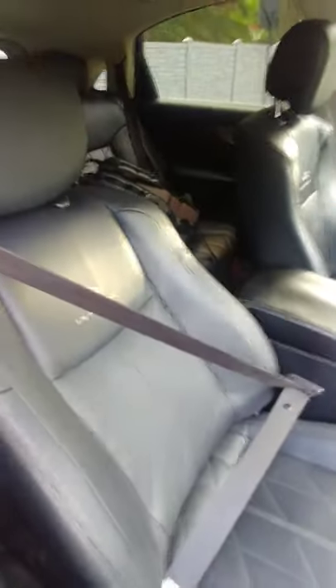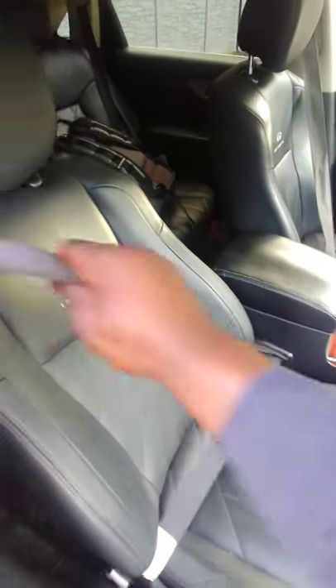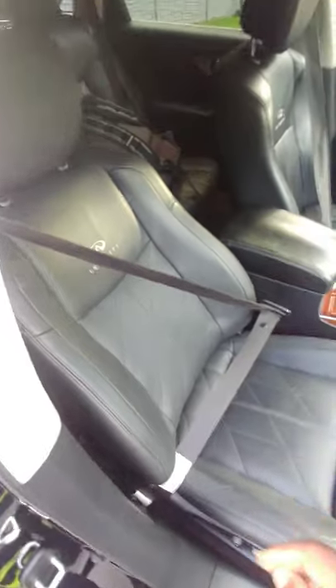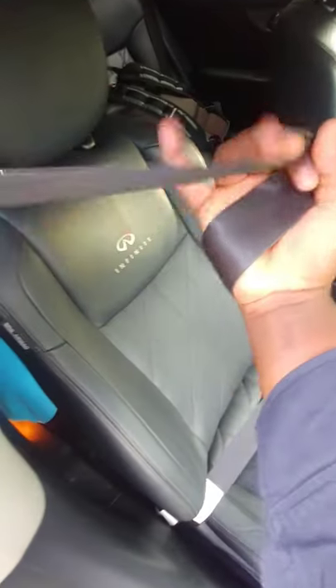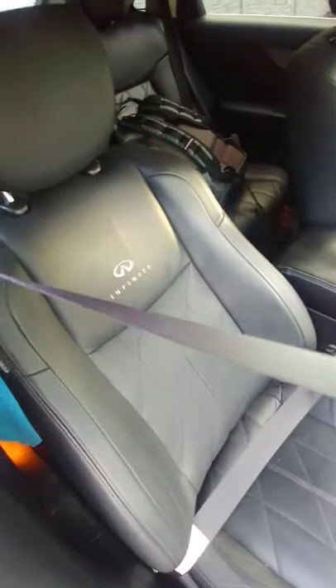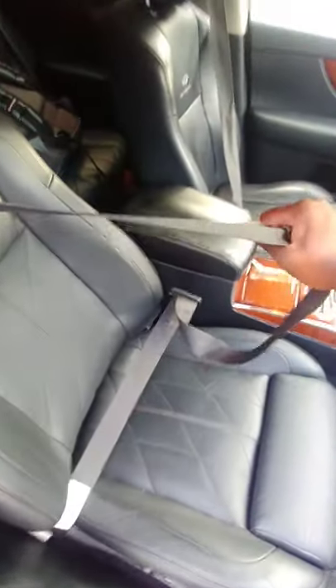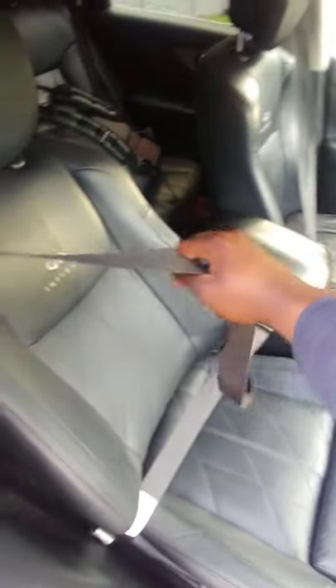The passenger seatbelts have the same feature, both the rear ones and the front ones. They can move in and out, but when you jerk, they lock. However, the passenger seatbelts have an extra feature — ALR, automatic locking retractor. When you extend it out smoothly, all the way out, when you let it retract, listen up for the ratcheting sound — it's going to lock wherever you leave it, so that's not moving anywhere.